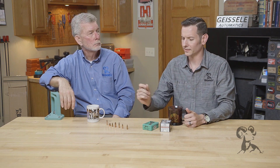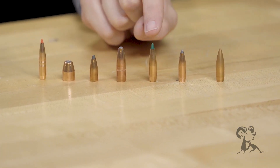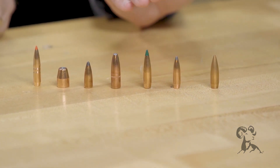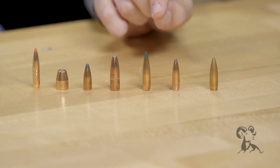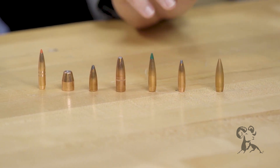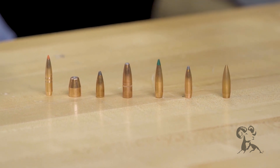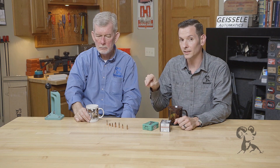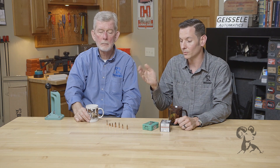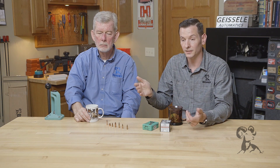The reason that's important — take for example this bullet here. It has a nice pointed tip, that spitzer profile, and it has a boat tail. If you take this same caliber and bullet weight but put a round nose and a flat base on it, you've lowered the ballistic coefficient. So the higher BC bullet is going to have less drop and it's going to be less affected by the wind — you're going to have a flatter shooting projectile.